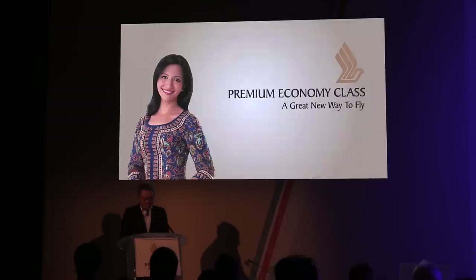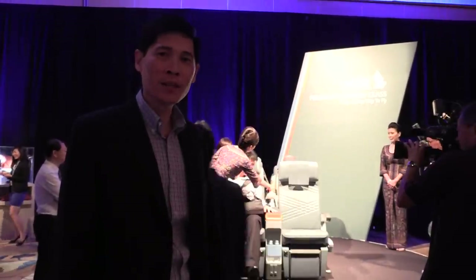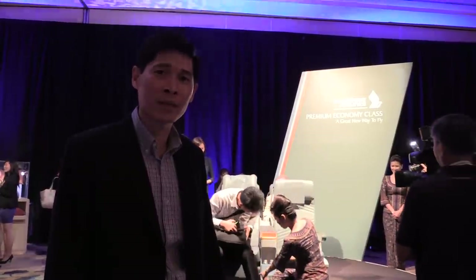It's my pleasure to join you today for the launch of our new premium economy class. Welcome to Singapore Airlines. My name is Tan P., I'm the senior vice president for products and services, and I'm responsible for the product development of our new premium economy seat that you see here today.